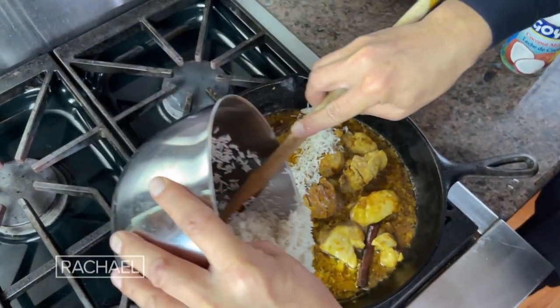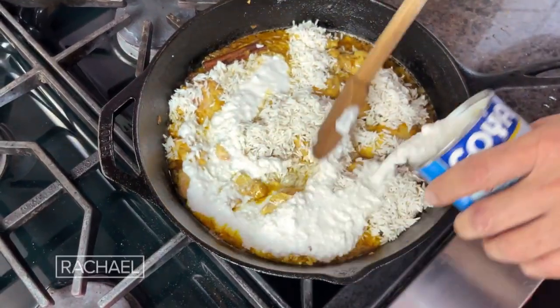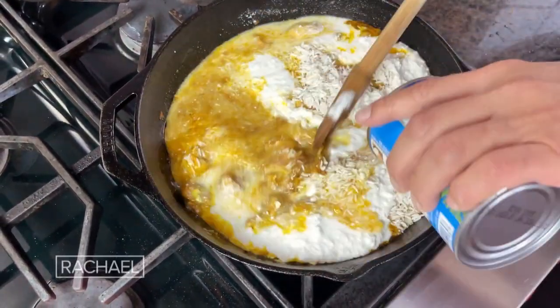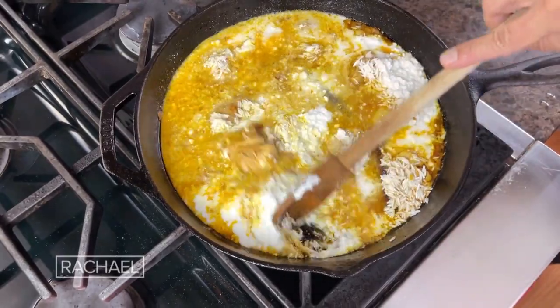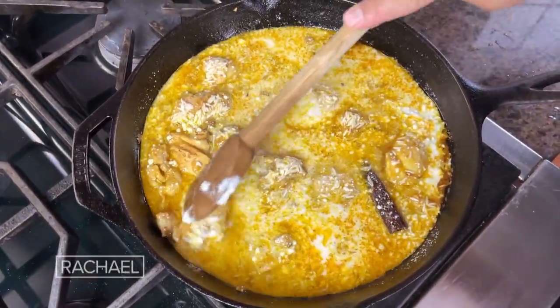Put in the drained rice and sprinkle it all around the pot. Now we're going to add coconut milk. Some people think about coconut fat as being unhealthy, but actually it's a reasonable type of fat — just don't have it too often.